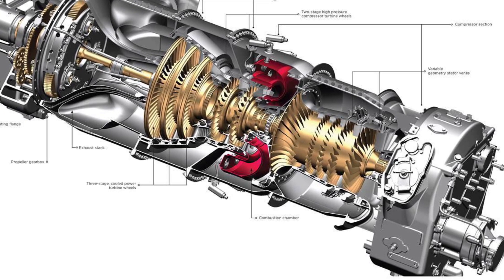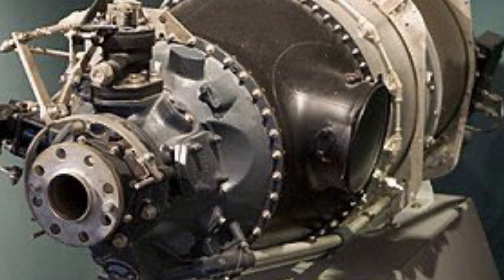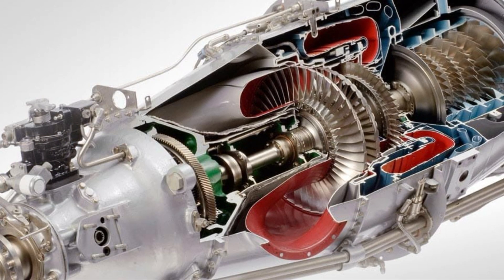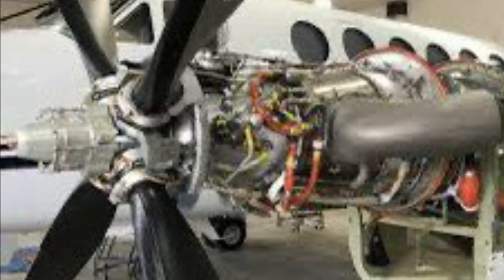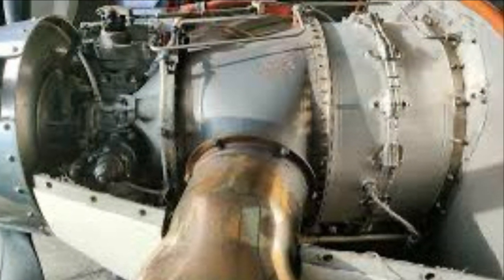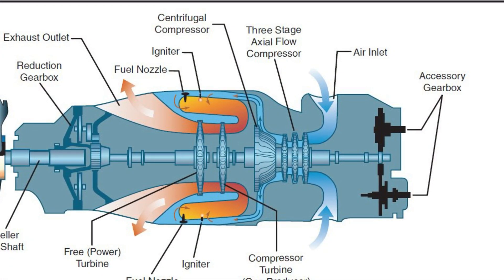How a turboprop engine works. Turboprop engines combine the reliability of jets with the efficiency of propeller-driven aircraft at low to mid altitudes, found on anything from a 50-plus seat passenger aircraft to a single-pilot crop duster. Turboprop engines are perfect for safe, efficient regional travel, and this is how they work.